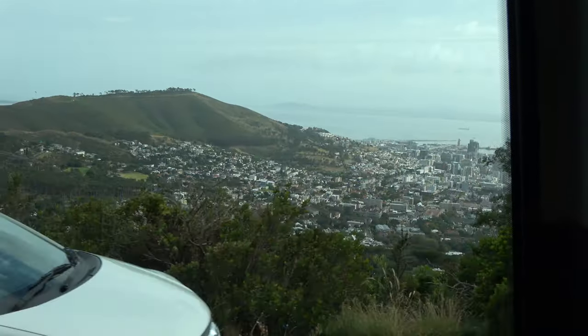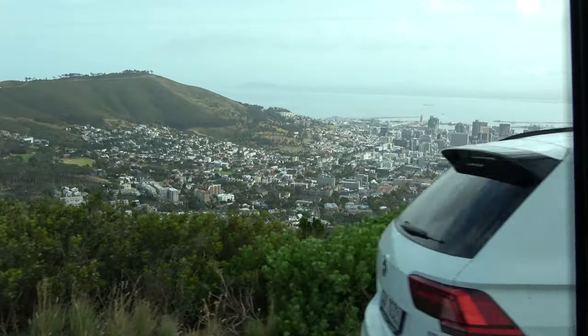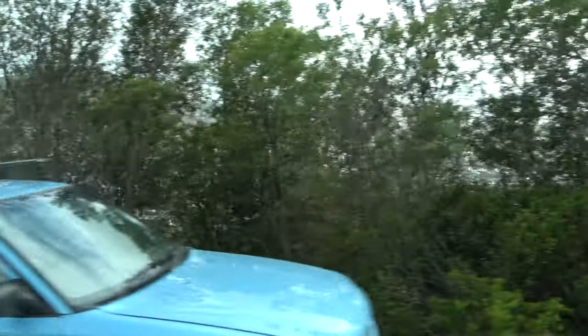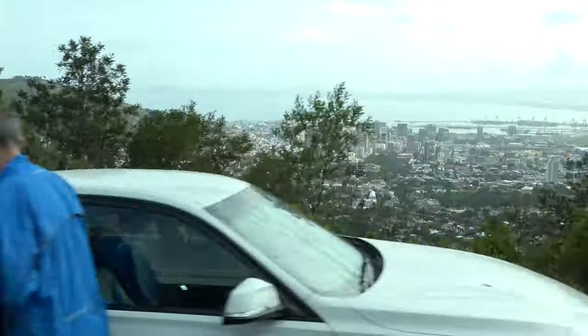The weather gods are shining down on us today — it's not scorchingly hot. So when was this park organized as a national monument? Table Mountain? Yes, it's part of the national park — Table Mountain.